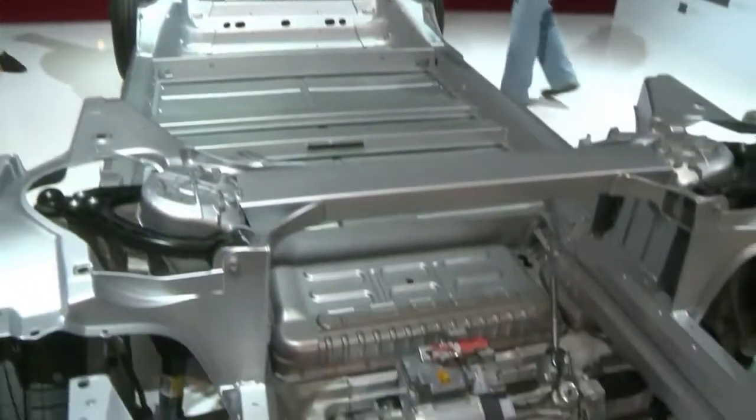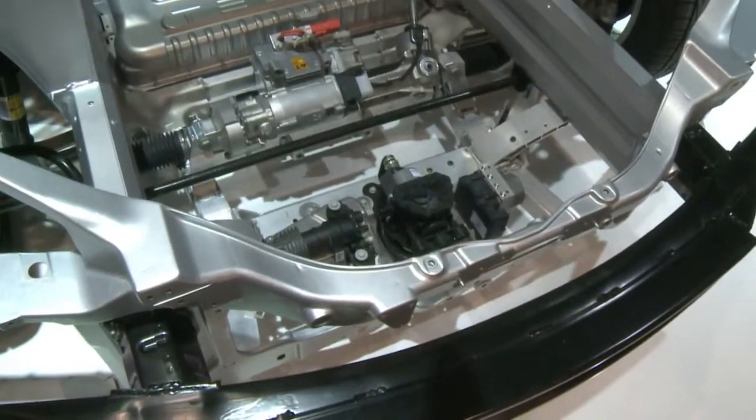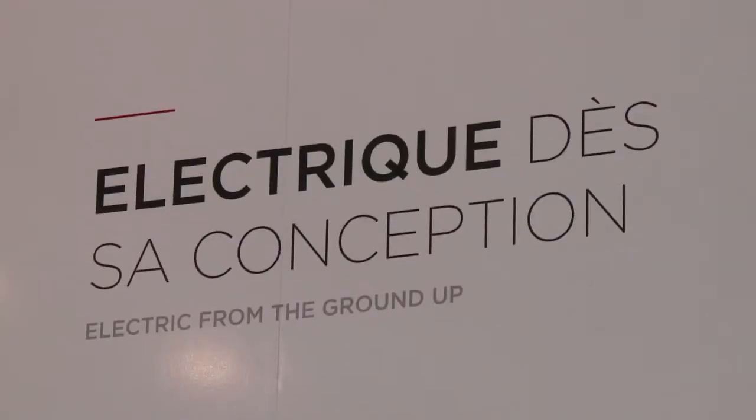It's a fairly large car. It can fit up to seven people, including two seats for kids in the back. It's all electric, so there is no gas in it. And there's a lot of innovation. It was built from the ground up to be electric.